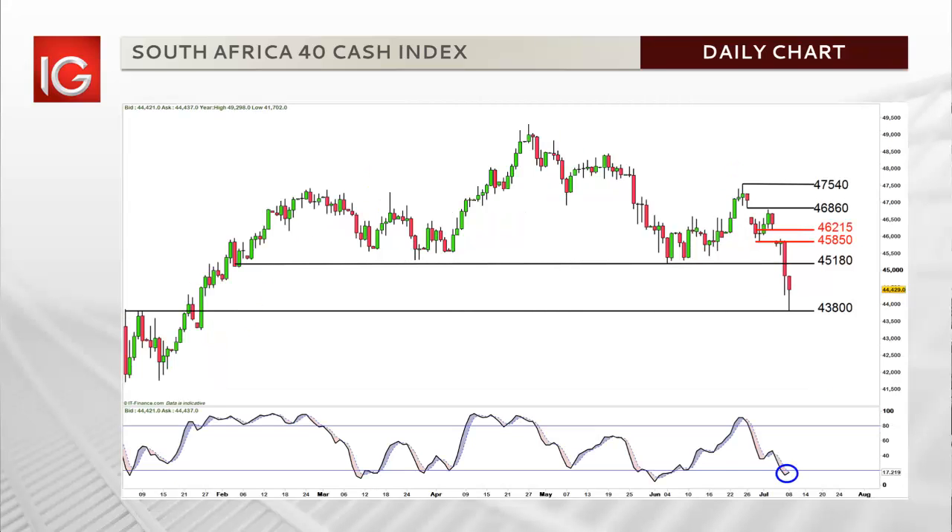The move down has put the index into oversold territory, although a rebound towards 45,180 could provide an opportunity to short the index for those trading in line with the bearish momentum. In this situation, the aforementioned lower levels of support would be downside targets.